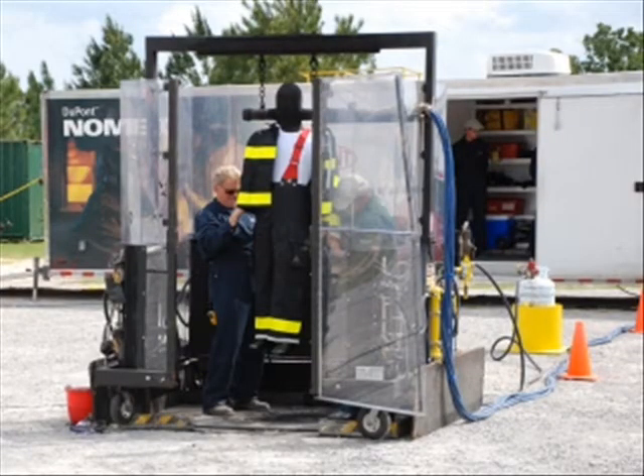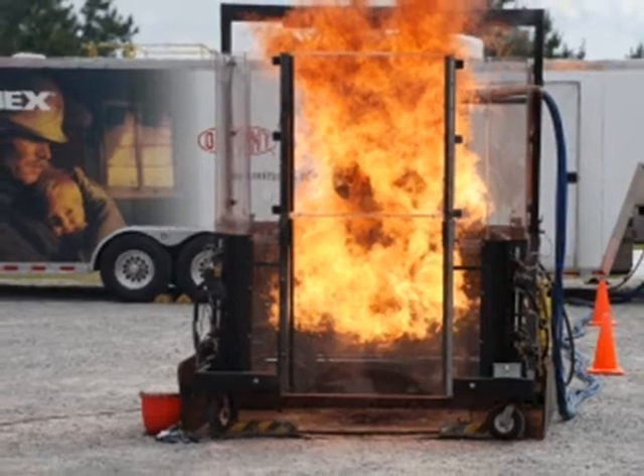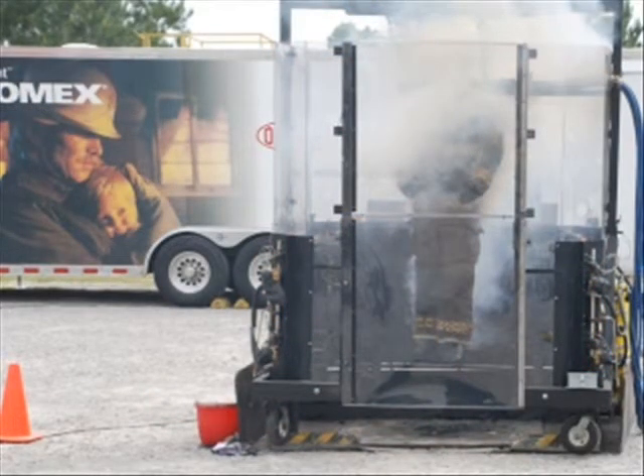Finally, Thermoman was demonstrated wearing turnout gear. The heavy material received an 8 second burn. Total body burn was limited to 7%, mainly in the face area. No burns were reported anywhere else on the Thermoman unit.